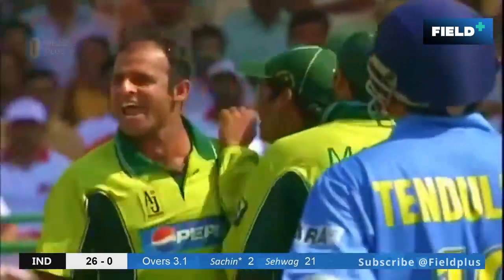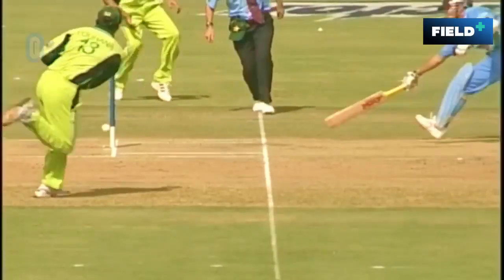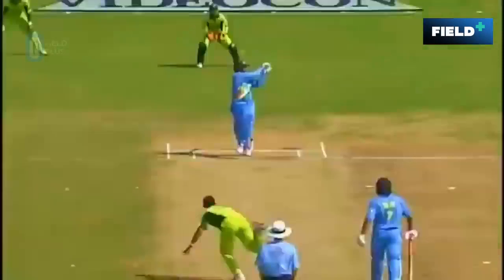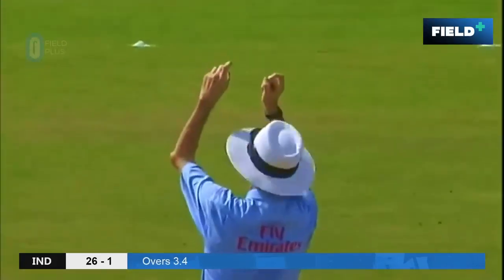I think he's in trouble here — Tendulkar. He took on Yusuf Johanna and a direct hit. We've seen that in the past. Another cracking shot — second six. It's a meaty blow. And away goes Billy.